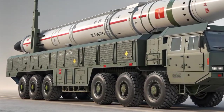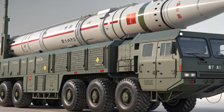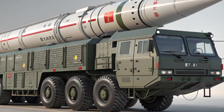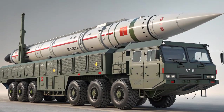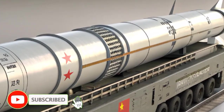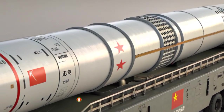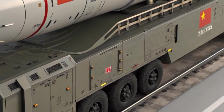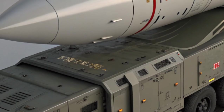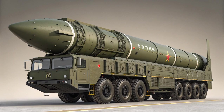The DF-41, also known as the Dongfeng-41, is one of China's most powerful and advanced intercontinental ballistic missiles, representing the peak of the nation's strategic missile development. Built by the China Academy of Launch Vehicle Technology, this missile is designed to strengthen China's nuclear deterrent and ensure it remains competitive with major world powers like the United States and Russia. Officially entering service with the People's Liberation Army Rocket Force in the late 2010s, the DF-41 is considered one of the longest-range and most lethal ICBMs in the world today.